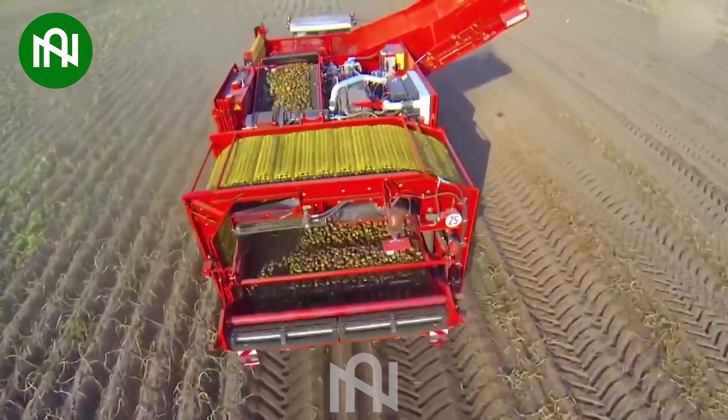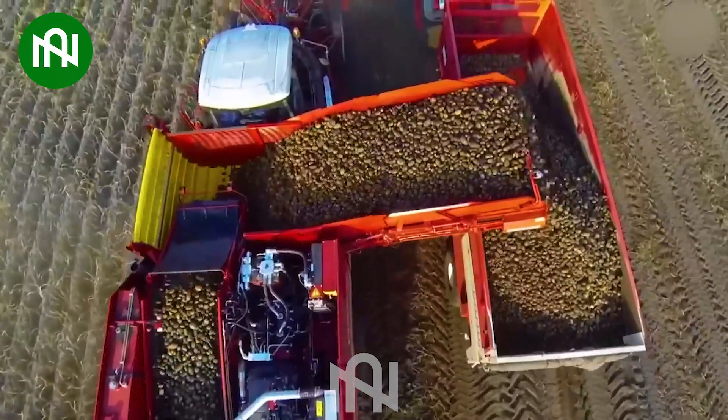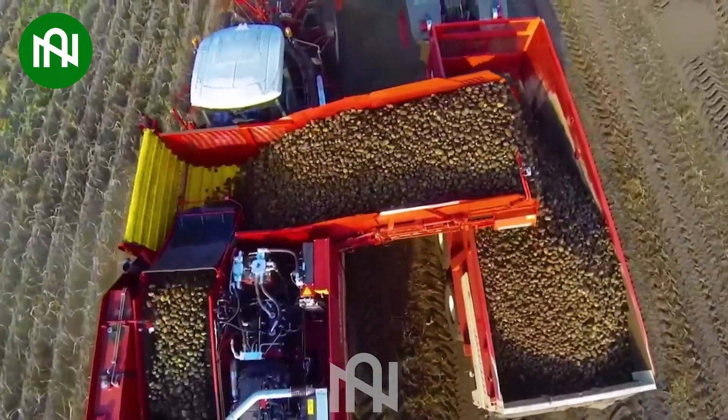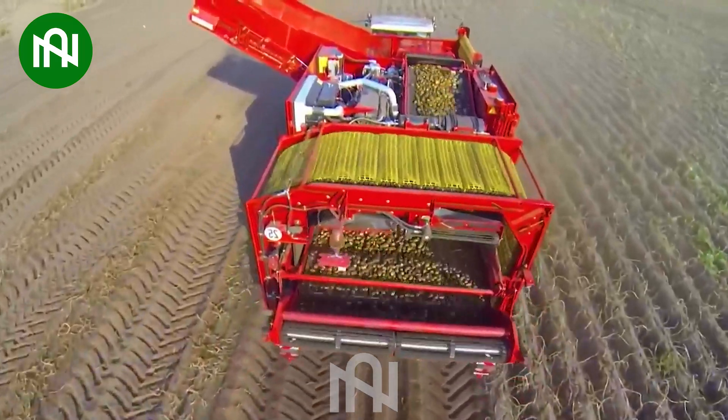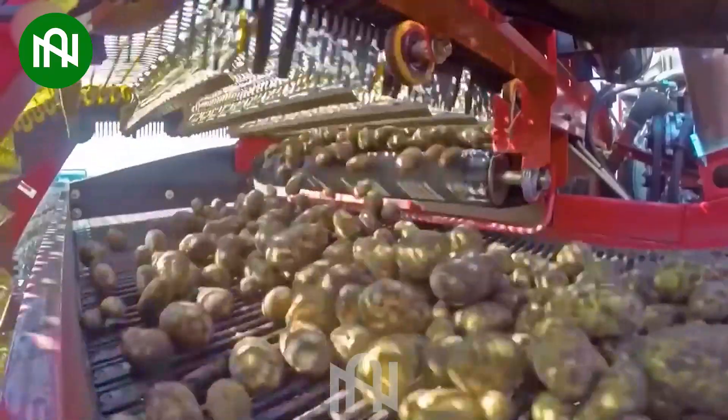This is the extraordinary power of the potato harvester. With the capability of harvesting tens of tons in just one hour, its jaw-dropping efficiency surpasses the efforts of scores of manual laborers combined. Truly impressive!